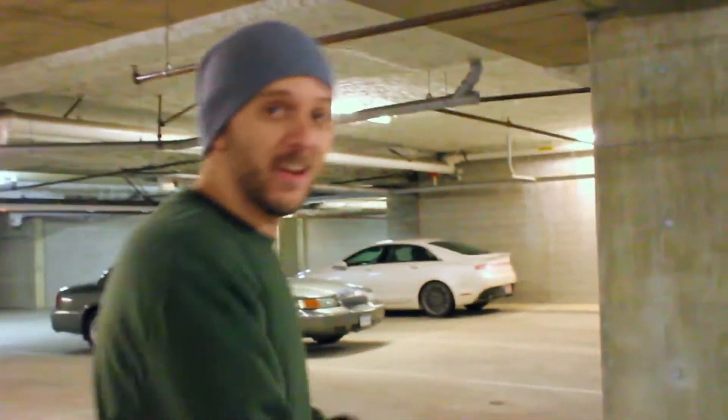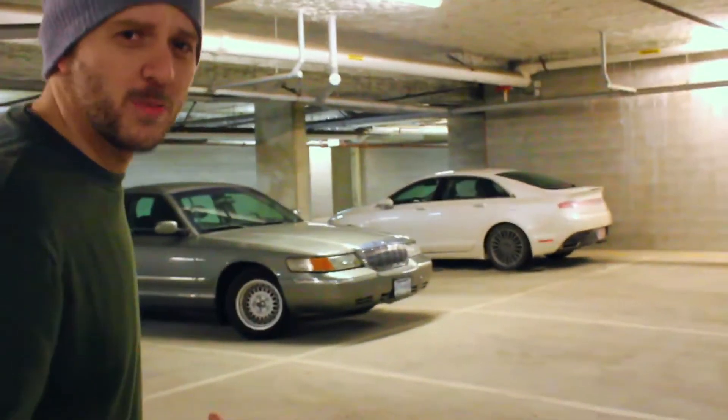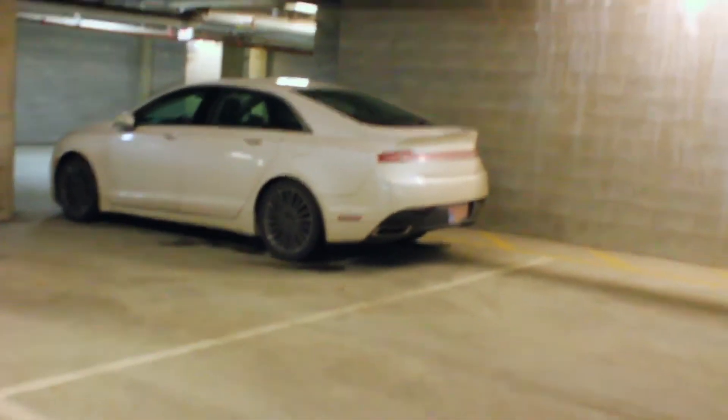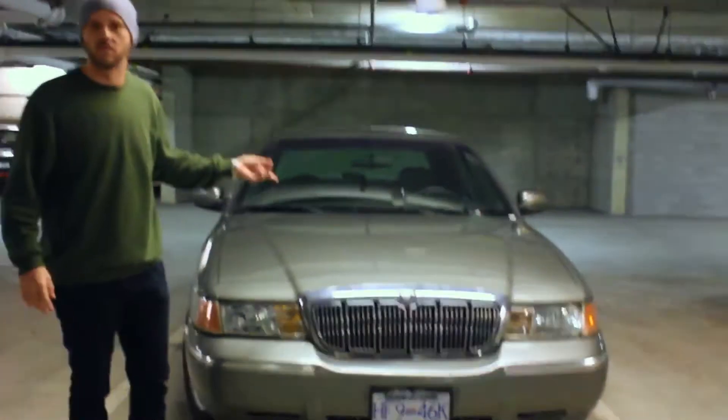4.6 litre V8, 385 newton metres of torque, 350 horsepower. It is a beast on the highway. The looks that you get when you drive this car — it's actually this one right here.